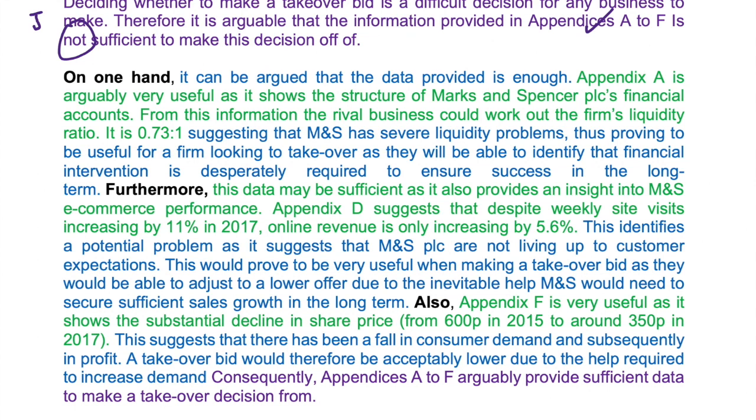Furthermore, this data may be sufficient as it also provides an insight into M&S e-commerce performance. Appendix D suggests that despite weekly site visits increasing by 11% in 2017, online revenue is only increasing by 5.6%. This identifies a potential problem as it suggests that M&S PLC are not living up to customer expectations. This would prove to be very useful when making a takeover bid as they would be able to adjust to a lower offer due to the inevitable help M&S would need to secure sufficient sales growth in the long term.